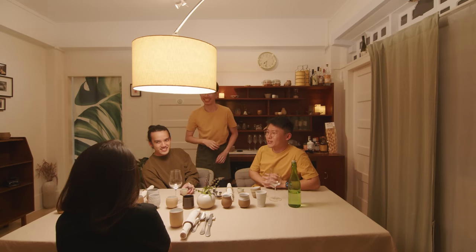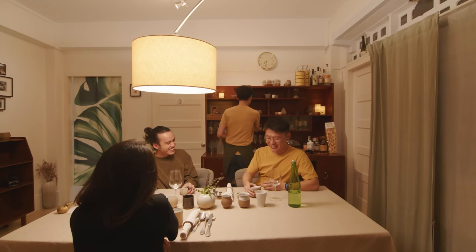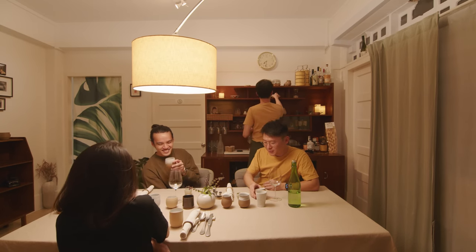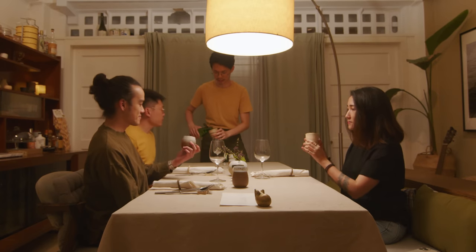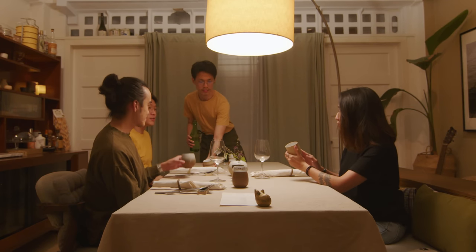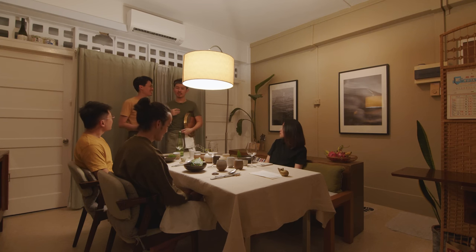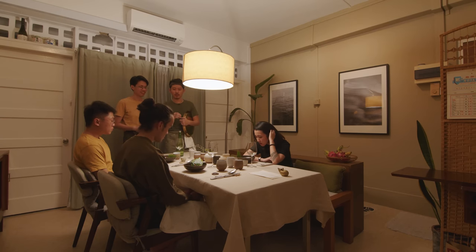All the guests who come to our private dining find it interesting that we live here. One thing we really enjoy hearing is that sometimes they tell us they love the space we're living in, or they love the food, or they love our sharing about our goal in life — which is to have an ecotourism business in off-grid places. That's very important for us as private dining home cooks, and we're really happy that guests enjoy the time in our space.